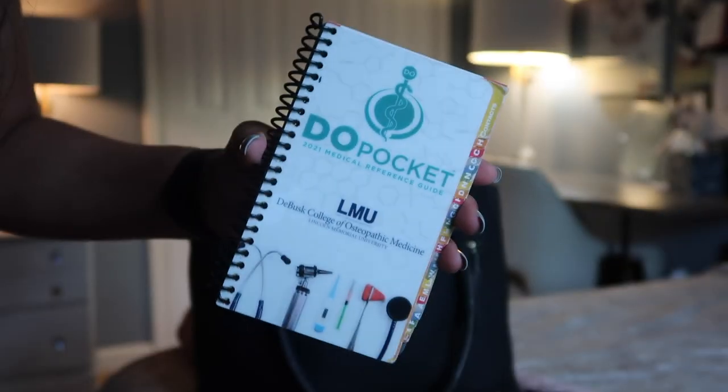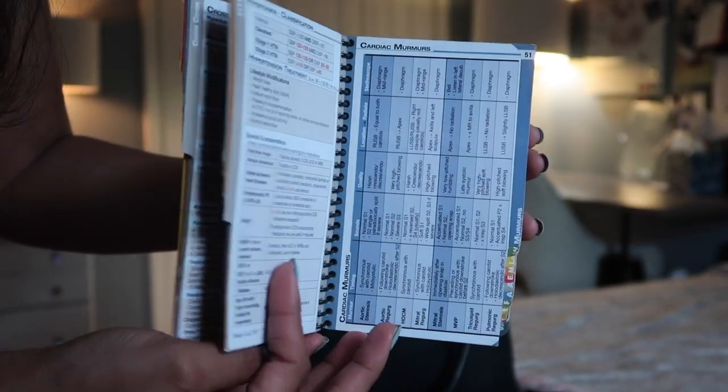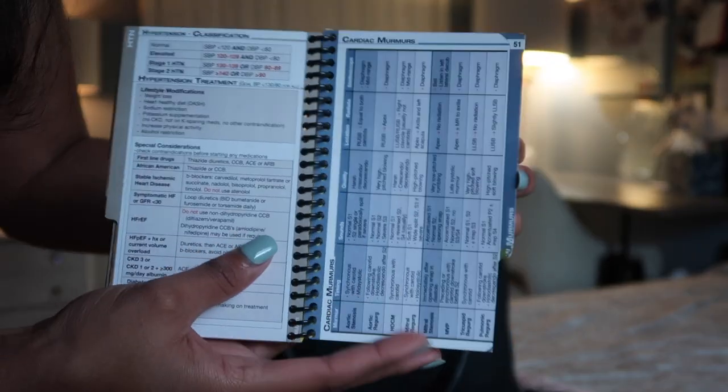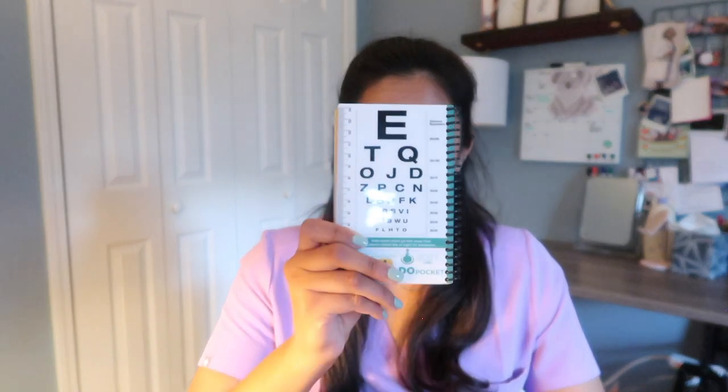I have my little DO pocketbook, which is really nice. I got this from our school, and I'm sure a lot of other medical schools give these out to their students too. It has ACLS protocol, how to treat hyponatremia, Chapman points — really just anything you can imagine is in this book, and it has a backside to it too. I do pull this out from time to time, mainly for the ACLS protocol because I'm always forgetting it.